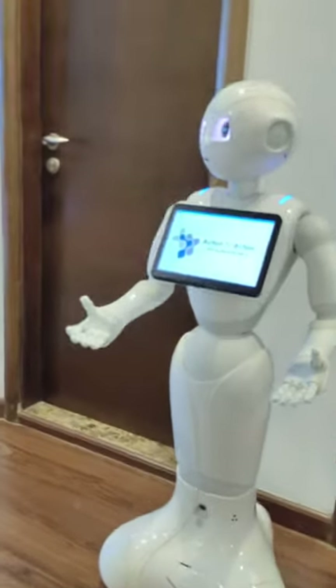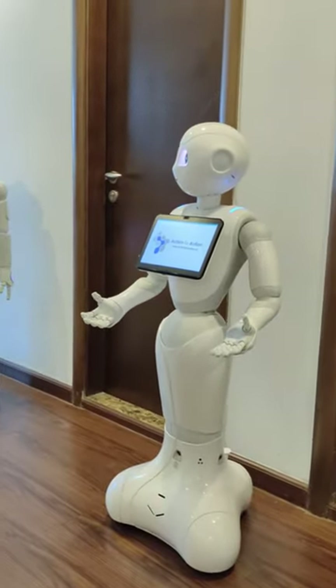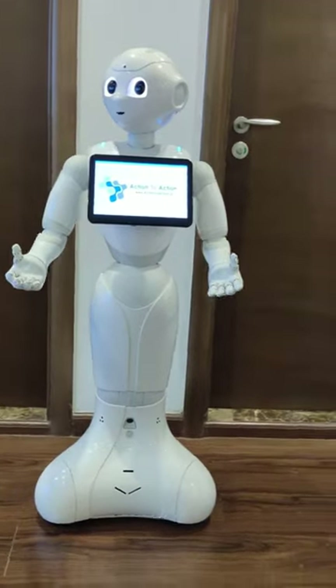This is Pepper, a humanoid robot. It is used in offices, schools and universities, and also it can be used for R&D.